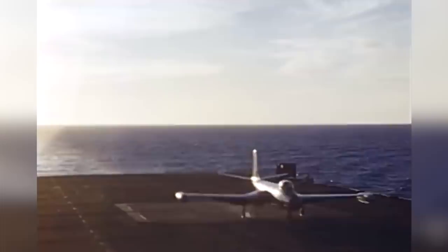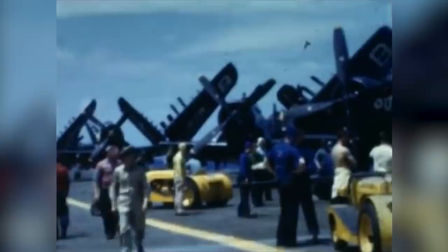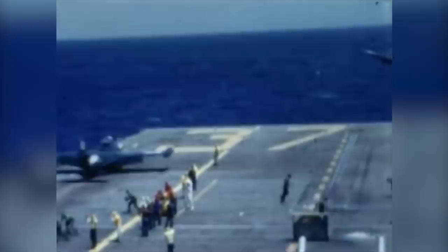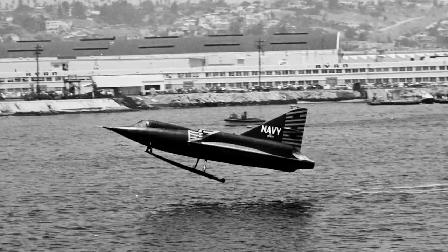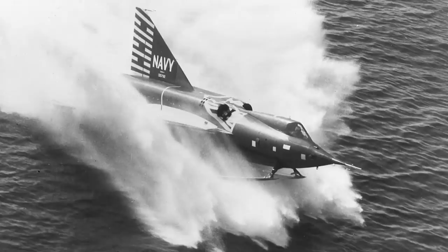The Navy was still regulated to non-swept, slow aircraft, and their performance in the early Korean War left a lot to be desired. Thus the Navy was in a situation where it was being outgunned by the Air Force and the Russians, and they needed their own supersonic interceptor program — one that didn't need an aircraft carrier. This hypothetical new jet would have to take off and land from the ocean itself: a supersonic seaplane.